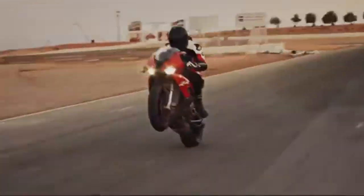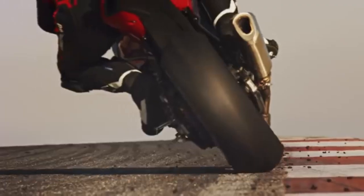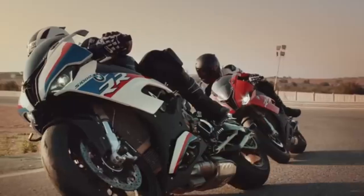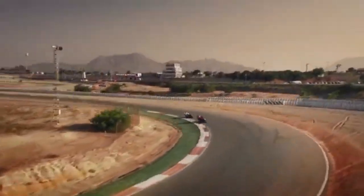Welcome to our in-depth comparison of two of BMW's most exciting motorcycles, the S1000RR and the M1000RR. Both machines are engineered for speed, precision, and thrill, but they cater to slightly different types of rider and riding experience. Let's dive into the details.